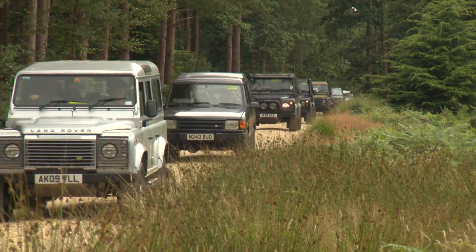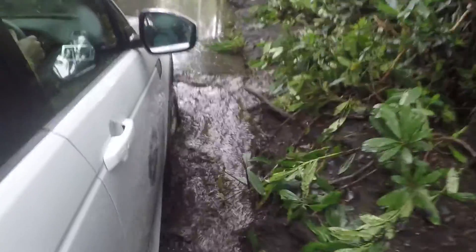We're taking people around the woods, they're driving their own vehicles on the off-road course. We've got some muddy climbs out there, we've got some forest tracks, we've got a bit of water here and there, and some side slopes to get people leaning over.